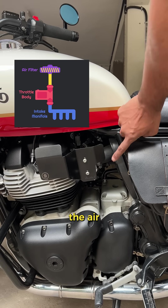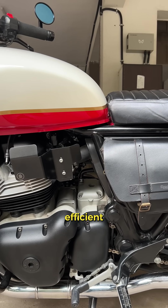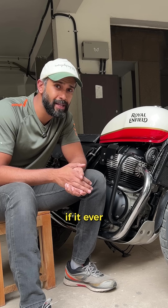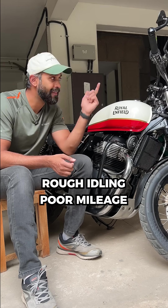The sensor usually sits between the air filter and the intake manifold, quietly keeping your bike efficient every time you ride. But if it ever goes bad, you'll notice rough idling, poor mileage, and that check engine light.